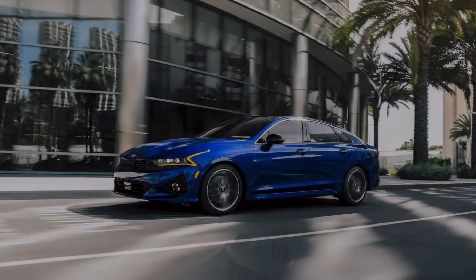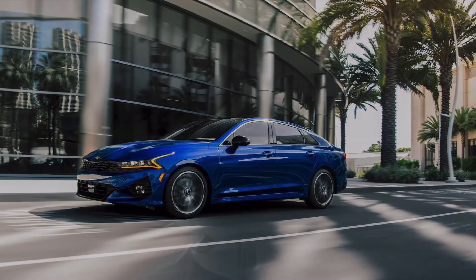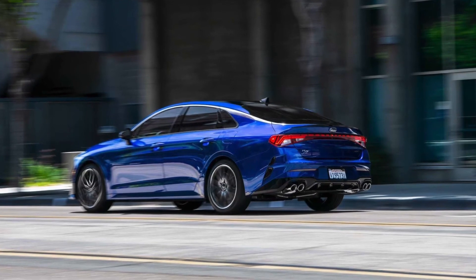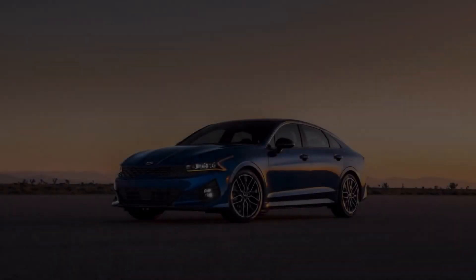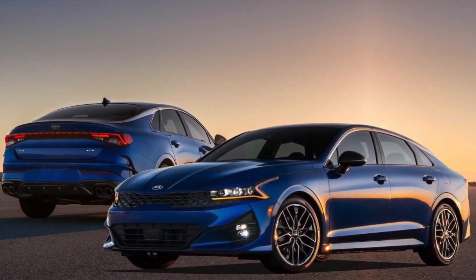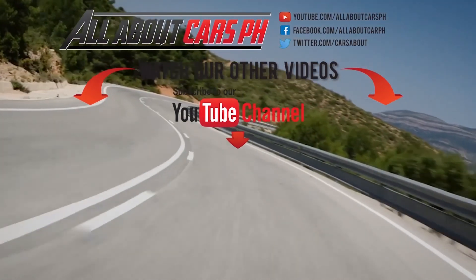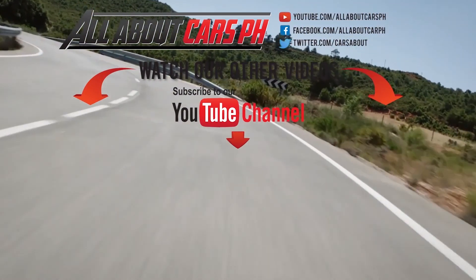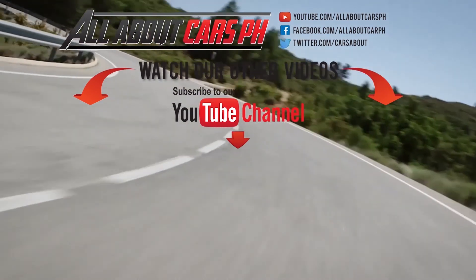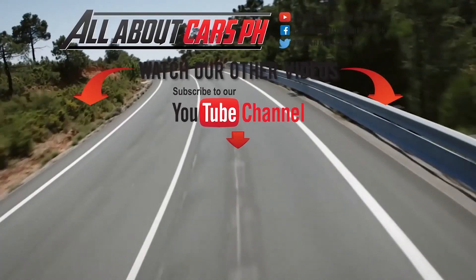The brand new 2021 Kia K5 has landed in the US market with a pre-sale price starting from US$24,500. What do you think of the 2021 Kia K5 midsize sedan? Let us know in the comments, and please don't forget to subscribe, like, and share our channel for more updates. Thank you very much for watching.